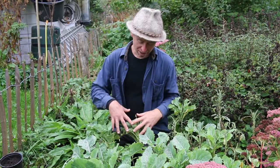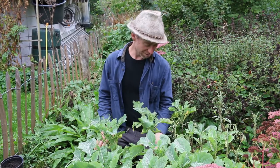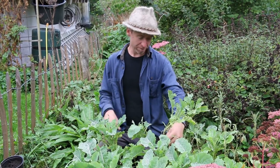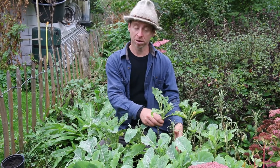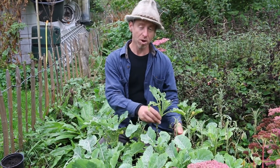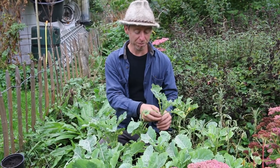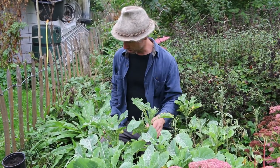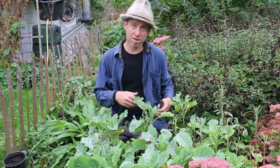You can see on this perennial kale here that this is all one plant, and that means that each one of these little branches is actually something you could make a cutting of. So that's the main propagation of this variety. Some other ones are seed propagated, but this one is primarily cutting propagated.